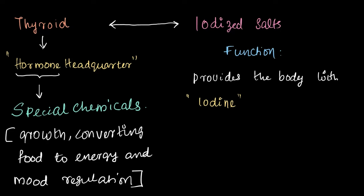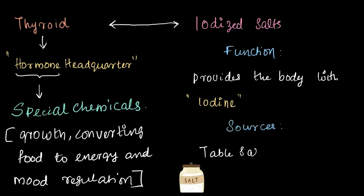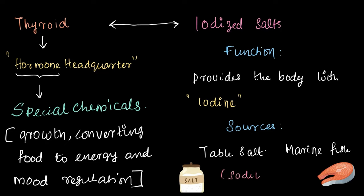So iodine is indirectly responsible for all these functions. The main sources of iodized salt are table salt and marine fish. And remember, the chemical name of table salt is sodium chloride — you will come across that in detail in higher classes.